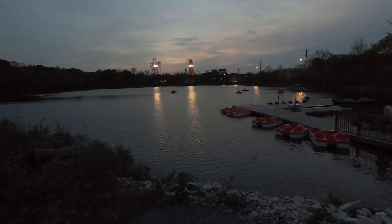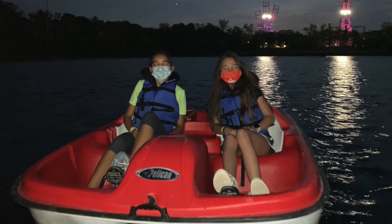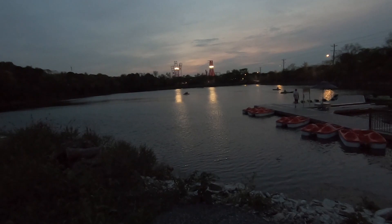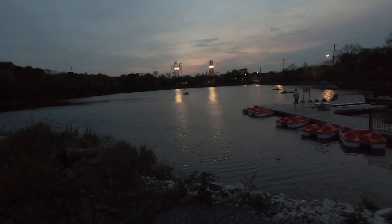To wrap up our adventurous day here at The Forge, we decided to go paddle boating. As you can see, Addison had a great time. Hope you enjoyed our family's tour of The Forge — we definitely recommend this place. Make sure to like, subscribe, and hit that notification bell so you know when our next video comes out. Until our next journey, bye!